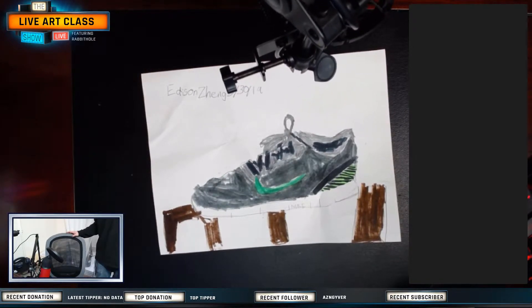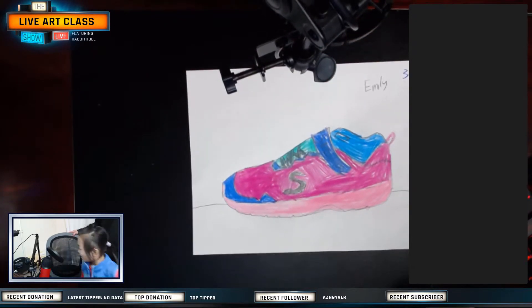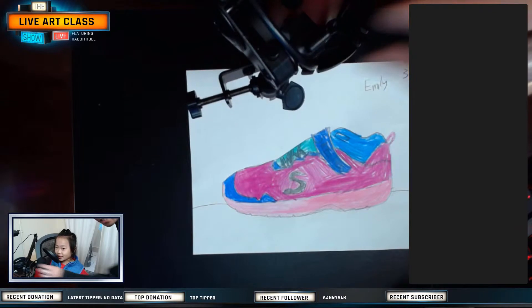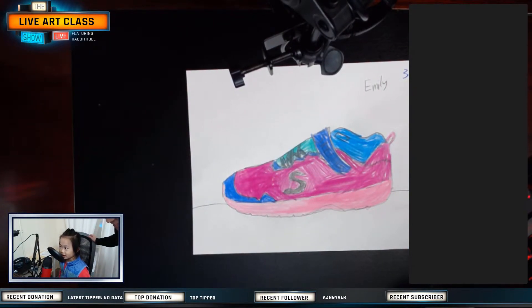Alright, good job. Sit down. What's your name? My name is Emily. How old are you? I am six years old. What did you do today? I did drawing of my shoe. What did you like about your shoe drawing? My favorite part of my shoe is the S on my shoe. Everyone likes the logo! What does it stand for? Skechers — my shoes are Skechers. Good job, Emily!